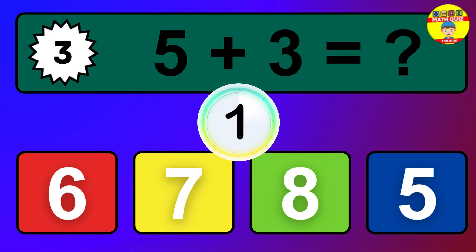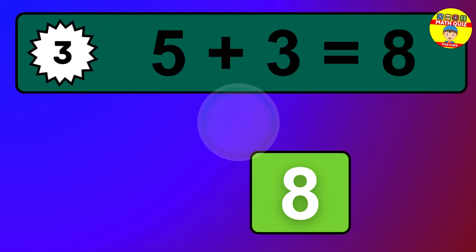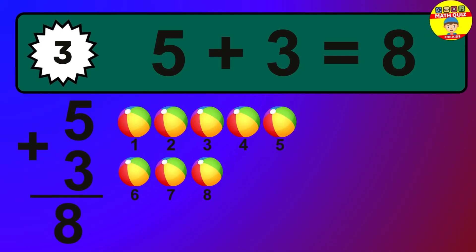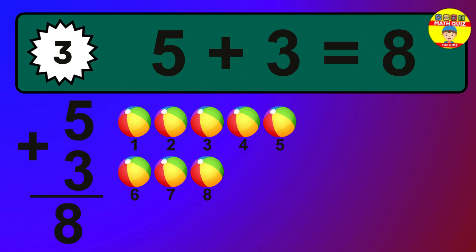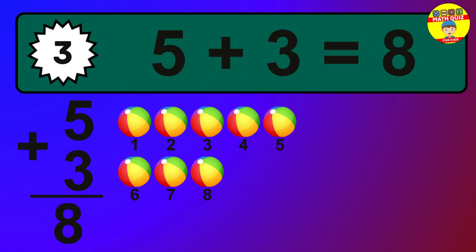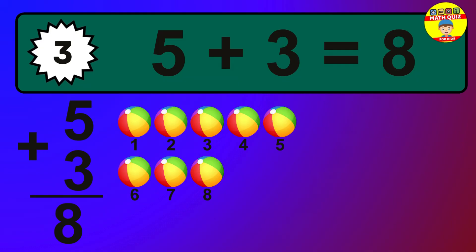Question 3. 5 plus 3 equals what? The answer is 5 plus 3 is 8. Let's count it: 1, 2, 3, 4, 5, 6, 7, 8.